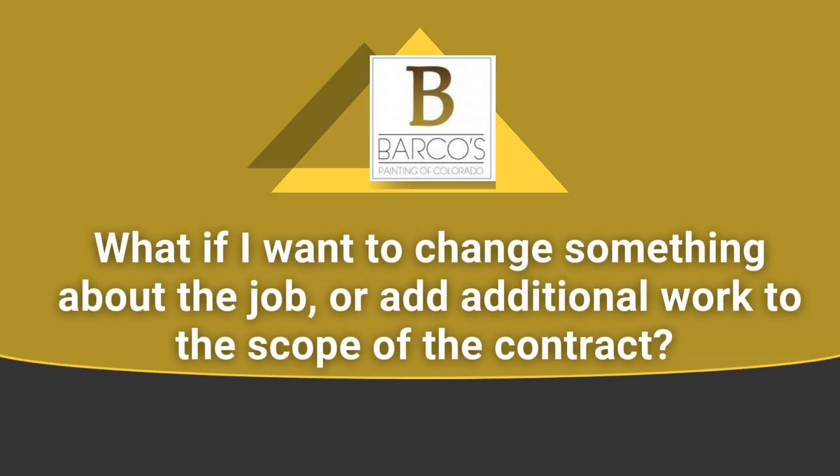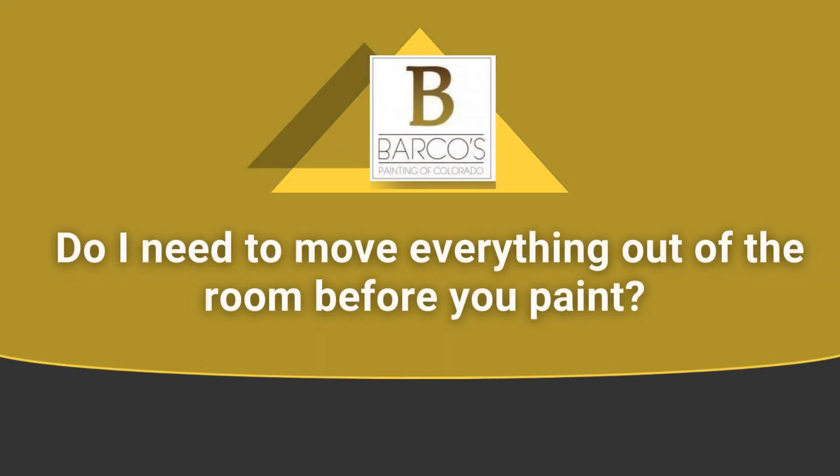Not a problem — just let us know what it is that you want to change and we'll accommodate. Our guys are able and willing to help move beds and furniture, so let us know what we need to do. What we need from you is to take out electronics like TVs or computers, fragile items, and artwork off the walls — things like that. But we'll go over that with you before the project starts.